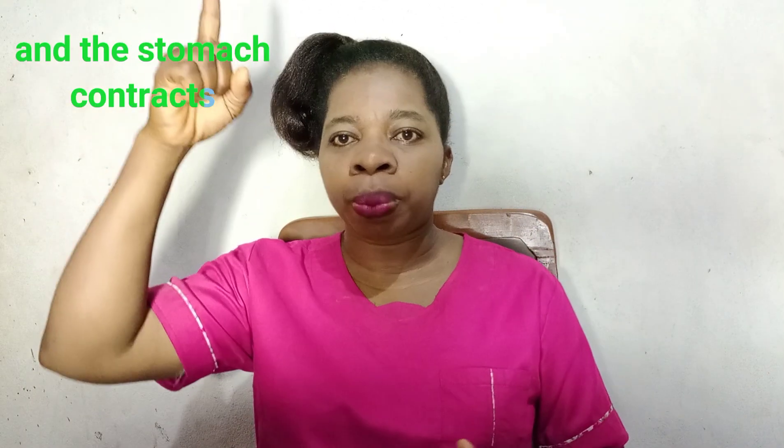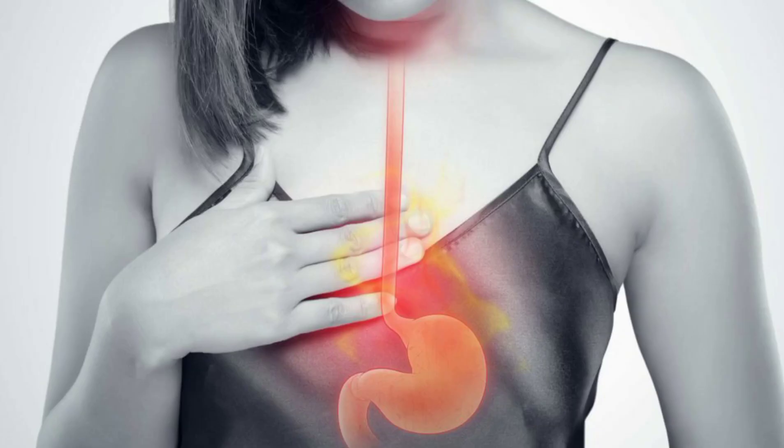The valve opens and as acid moves back up into your oesophagus it causes heartburn. Heartburn is a symptom of acid reflux because your oesophagus lining is not well protected like the stomach lining, so you feel that burning sensation. GERD is a chronic form of acid reflux — it is gastro-oesophageal reflux disease.